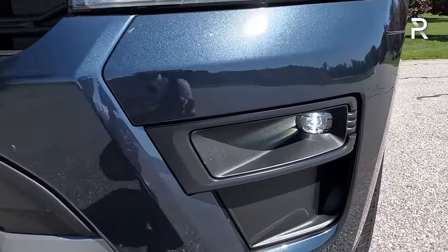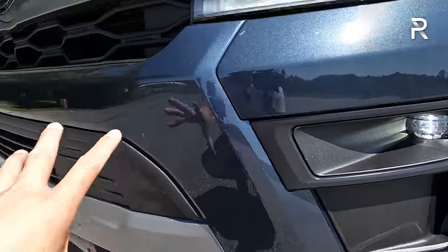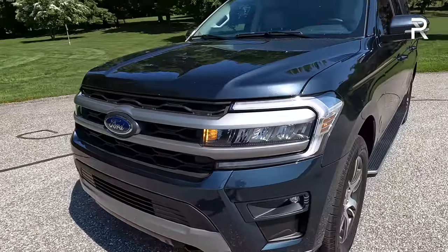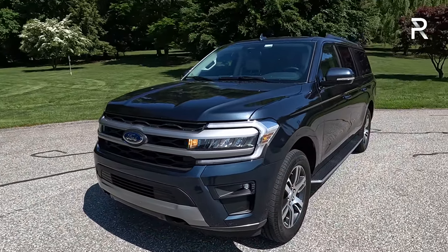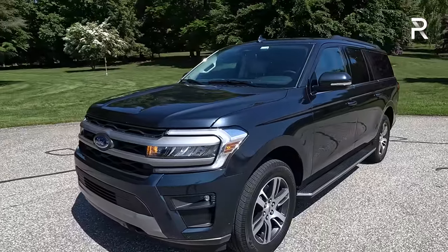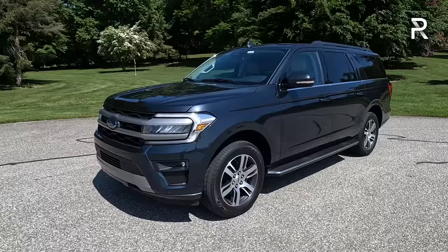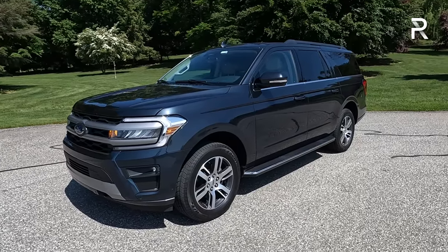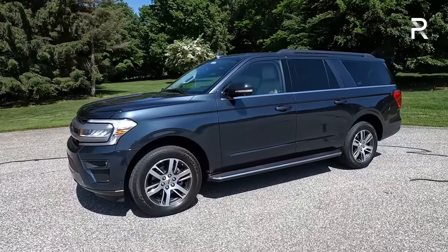My tester has the XLT value package, so it has fog lights with some body-colored accents. The stone blue color is an extra $500 and it certainly looks good on this vehicle. I'm still not quite the biggest fan of the styling of this truck — I think the GMC Yukon is probably my favorite-looking vehicle in the segment — though I do think this vehicle looks better versus the Wagoneer and Grand Wagoneer. Keep in mind, Jeep doesn't have the long version of those vehicles out for public sale just yet.